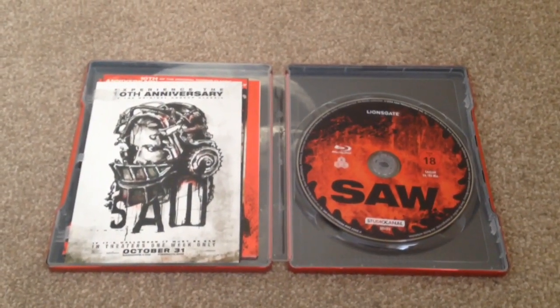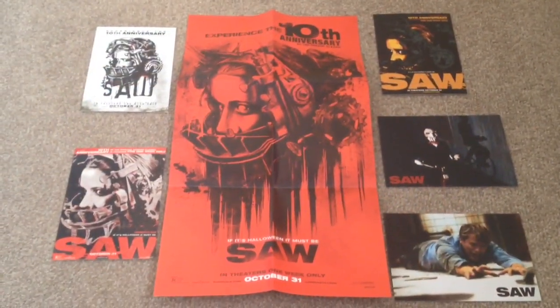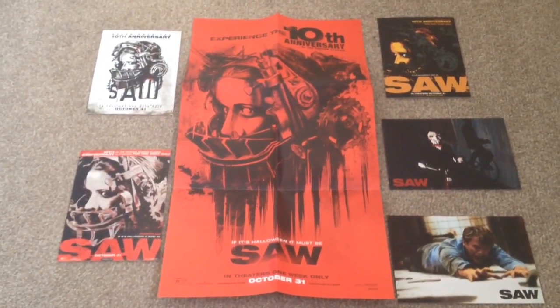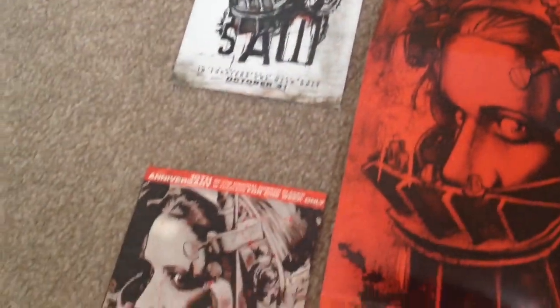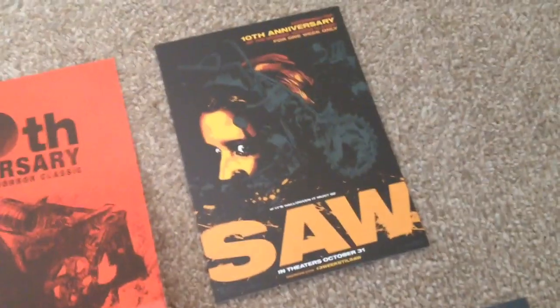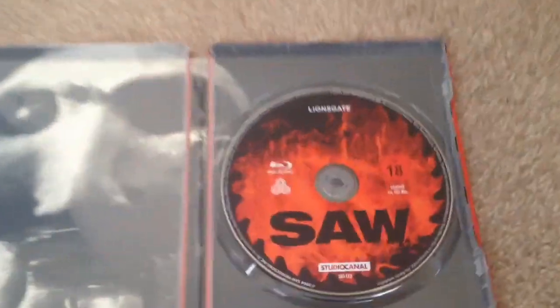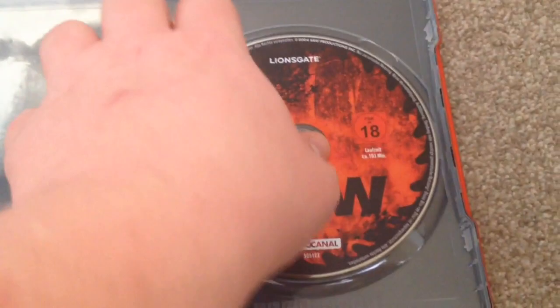We have the poster and five postcards. Here we have the poster along with the five postcards — a nice little set for this steelbook. We have the Blu-ray disc.